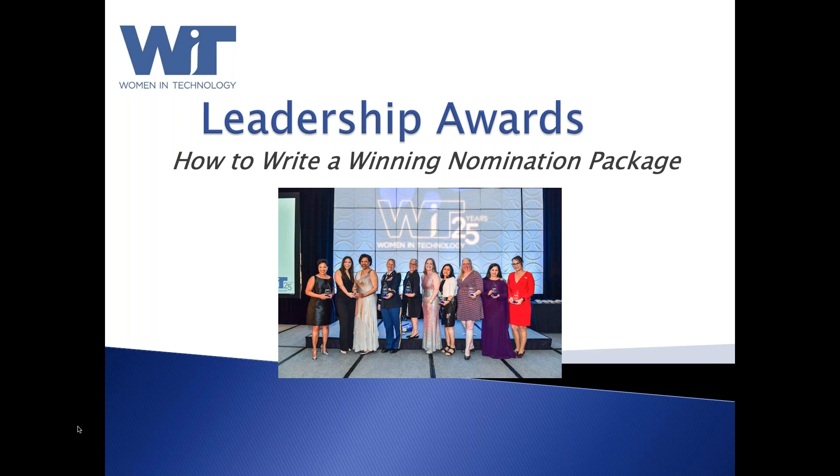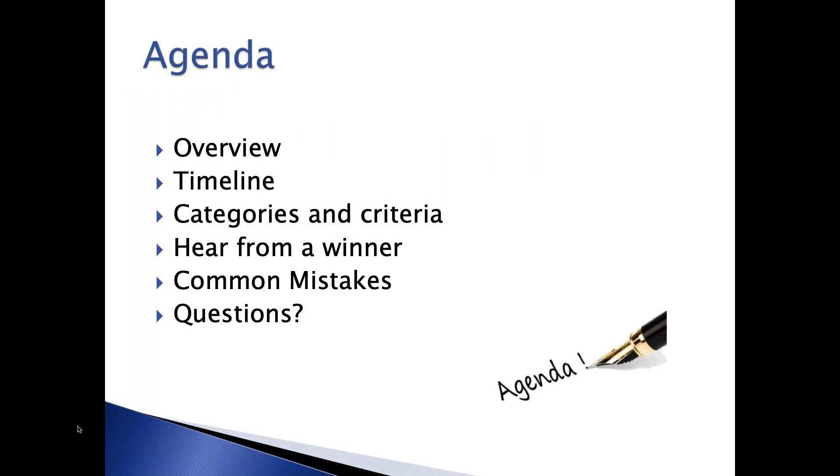Once you have a chance to view it and access the nomination form online, please feel free to contact us with any questions. I'll give you our contact information at the end of the presentation. What we'll cover today: familiarize you with Women in Technology, show you the timeline, award categories and criteria. Joining me today is also Allison Ferris, a winner from our awards last year, and she's going to share her perspective and advice.